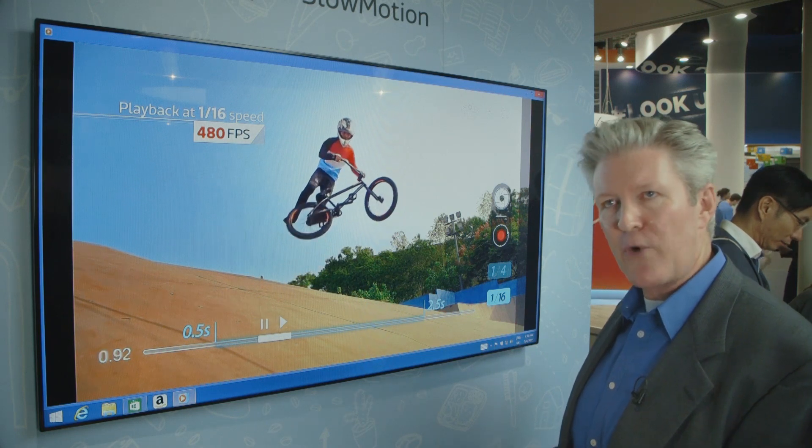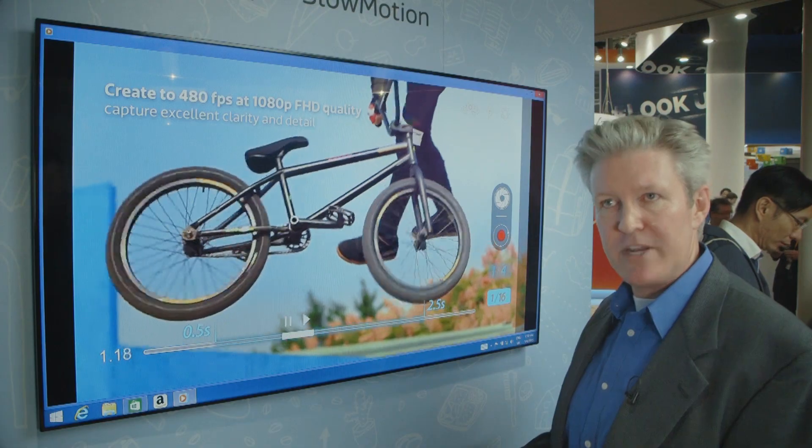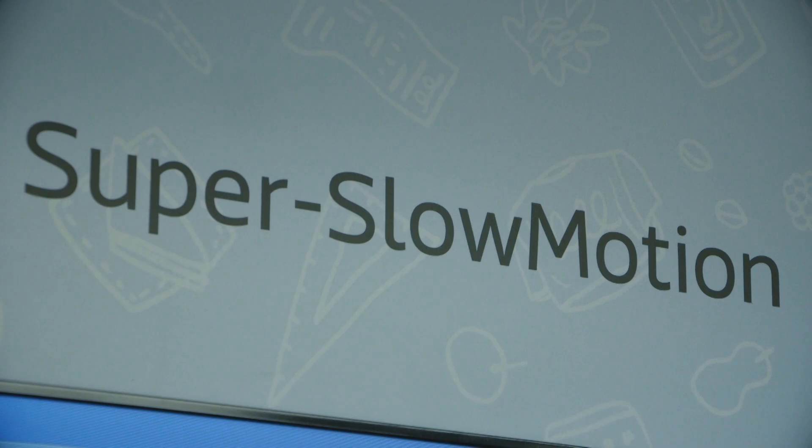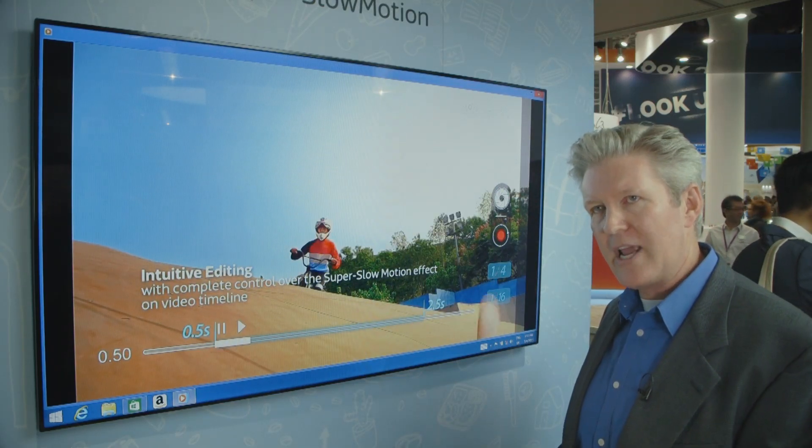At 30 frames per second playback, the competitive device is at 1/8th speed and the MediaTek device is at 1/16th speed. What that means is you actually get slower playback speed on the MediaTek solution at the same resolution.